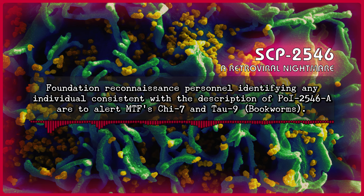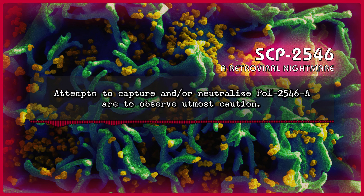Foundation reconnaissance personnel identifying any individual consistent with a description of Person of Interest 2546-A are to alert Mobile Task Force CHI-7 and Tau-9 Bookworms. Attempts to capture and/or neutralize Person of Interest 2546-A are to observe utmost caution.